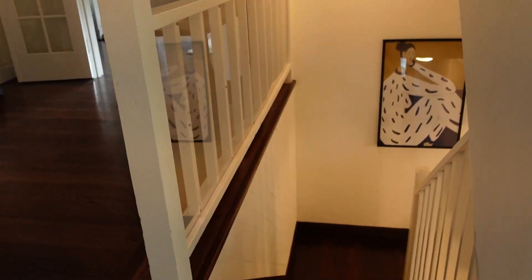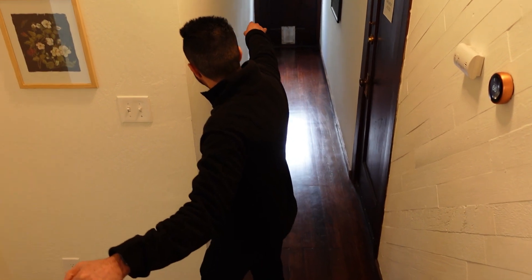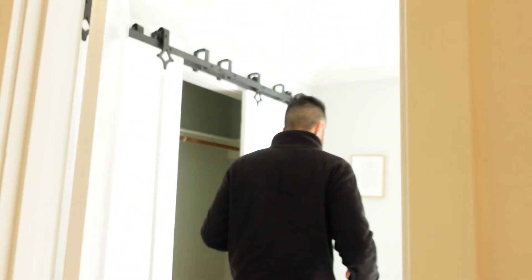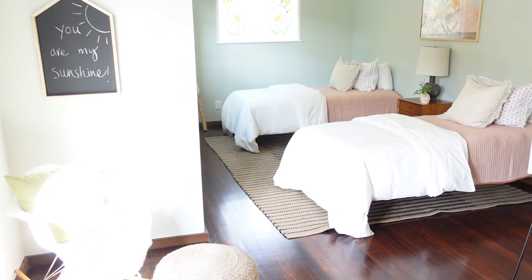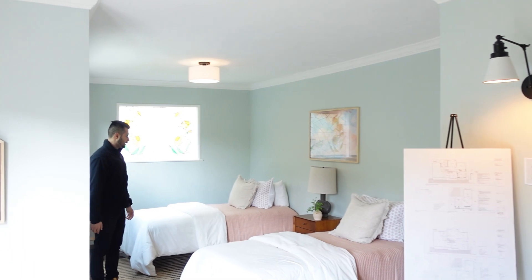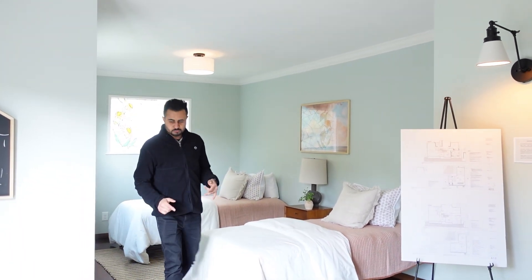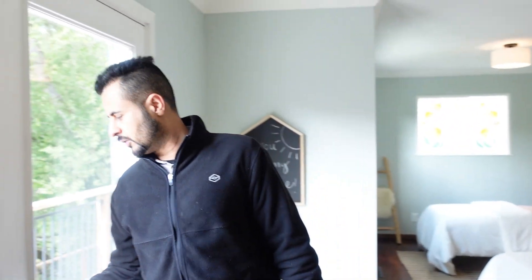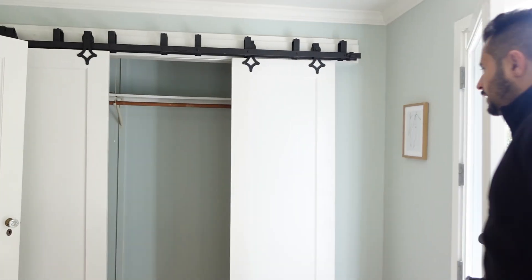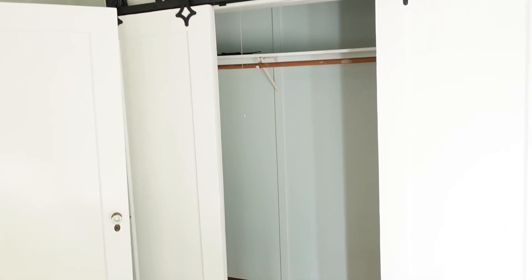Now we're going to go downstairs and check out the rest of the house. That door in the back leads to the side of the house, right below the room we just looked at upstairs. This is another pretty big room — they've staged it for two beds, possibly shared between two people. This room actually leads out to the patio, which you'll get a better full view of towards the end of the video. It also has a closet.